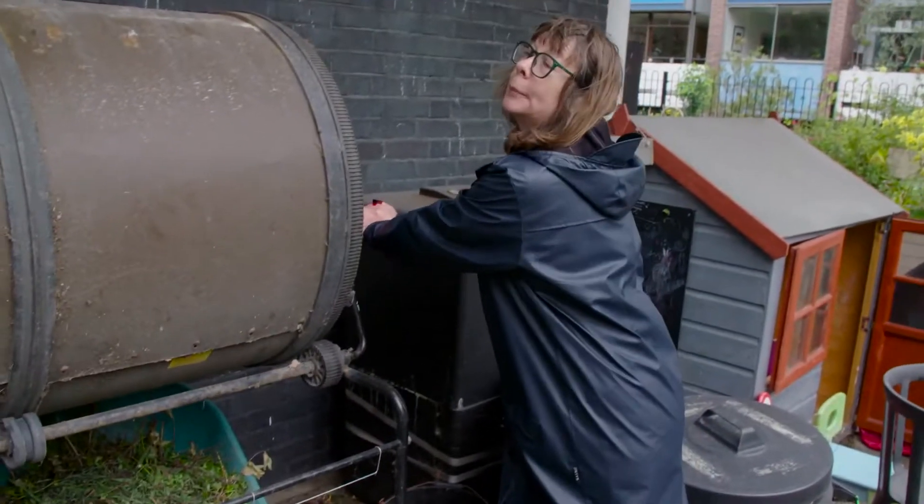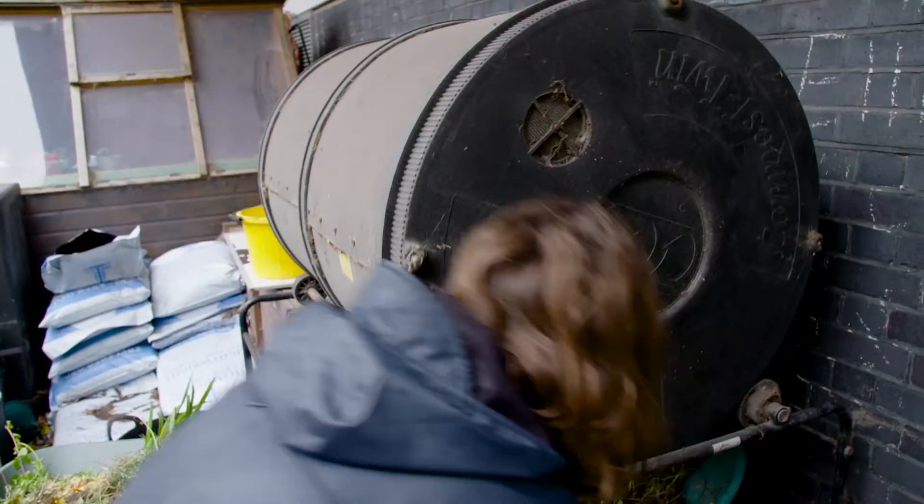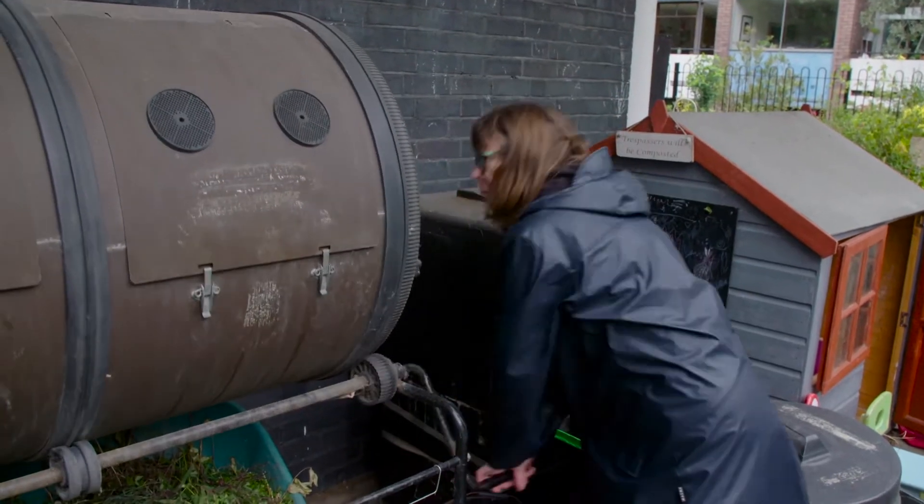This is our tumbling composter. We try and produce as much of our own compost as possible. It needs just regular turning to aerate what's inside.